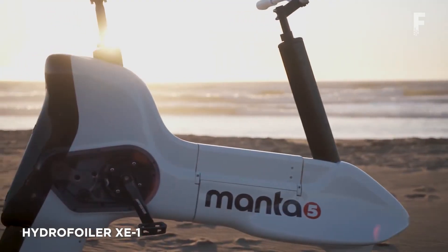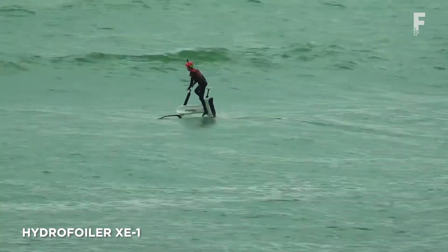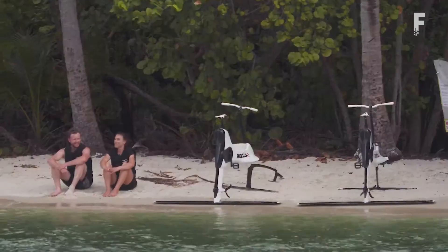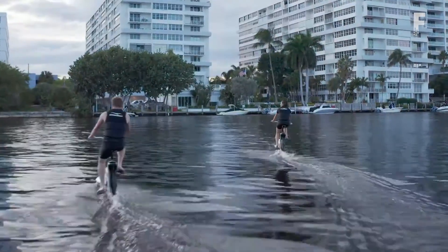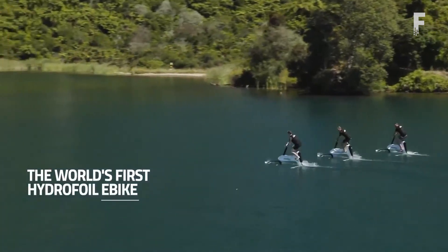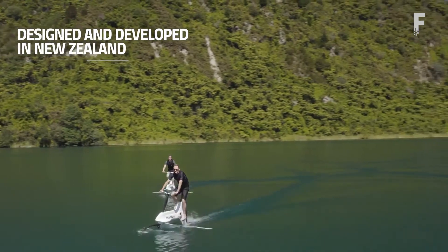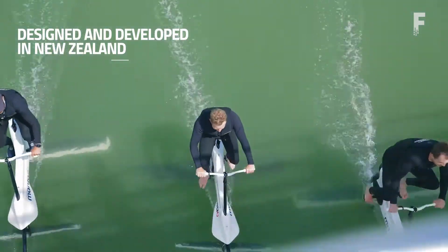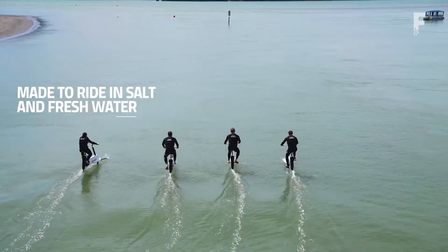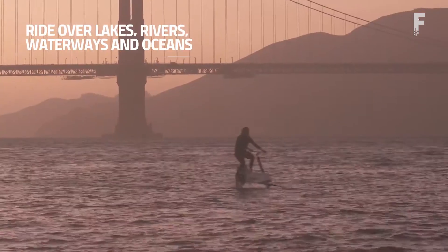Hydrofoiler XE1 is an electric bike designed to ride on water. The XE1 has a 460-watt motor that feeds power to the submerged prop, helping the rider get up and out of the water via submerged launch. Once up to speed, the motor helps keep the XE1 propped up on its hydrofoils to minimize drag and increase efficiency. It has a top speed of 13 miles per hour, which can be reached using the pedal assist.